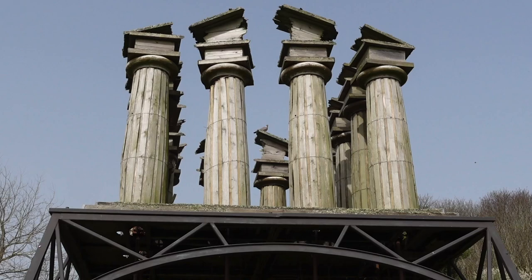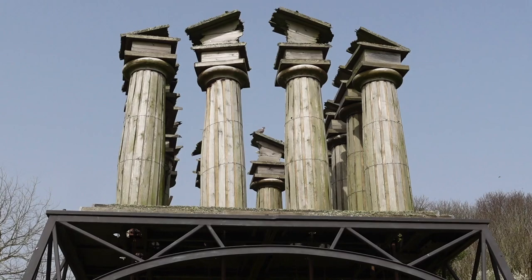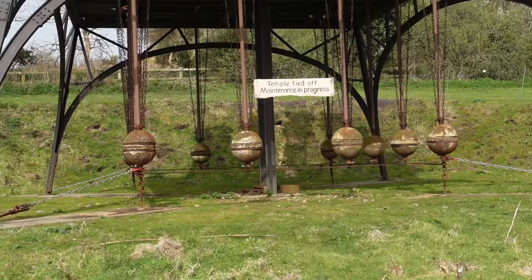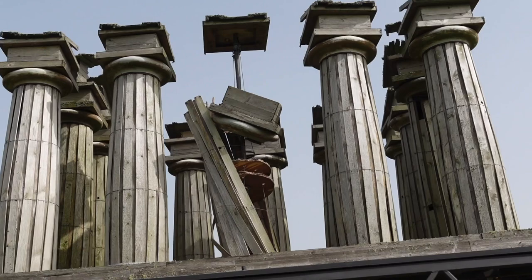I don't know if you can see that, but all those columns are blowing around in the wind — designed to do that, with these little counterweights. There's no information placard, apart from the fact that it's undergoing maintenance, but I think it's kind of cool. I can see now why it needs maintenance — a little bit of damage.